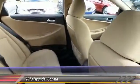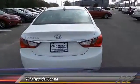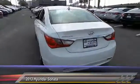Stability control, traction control, steering wheel audio control, anti-lock braking system, air conditioning, power steering, adjustable steering wheel, driver airbag, keyless entry, four-wheel disc brakes.